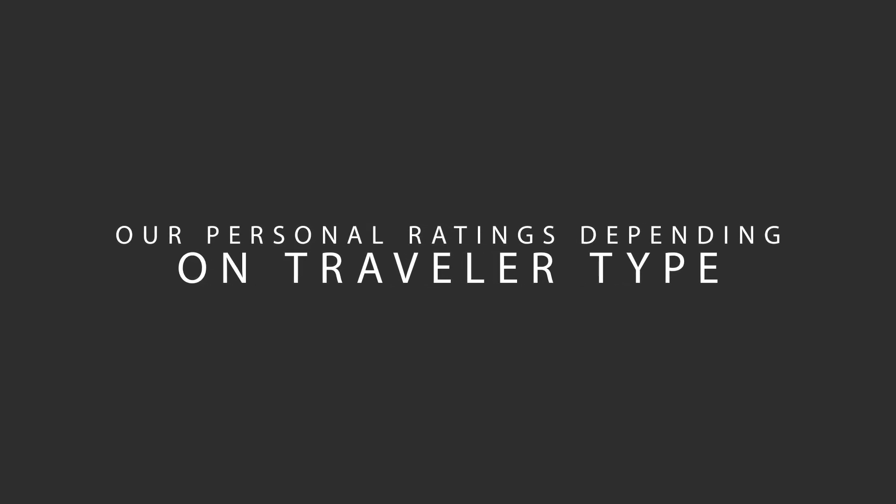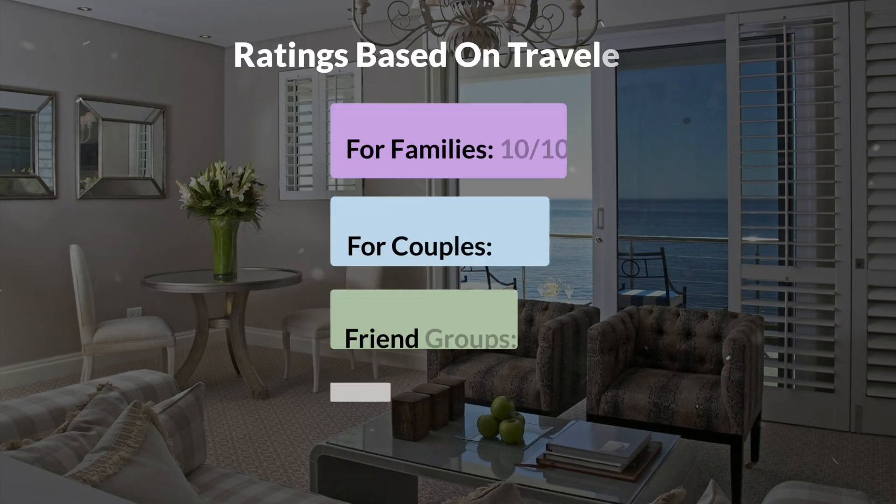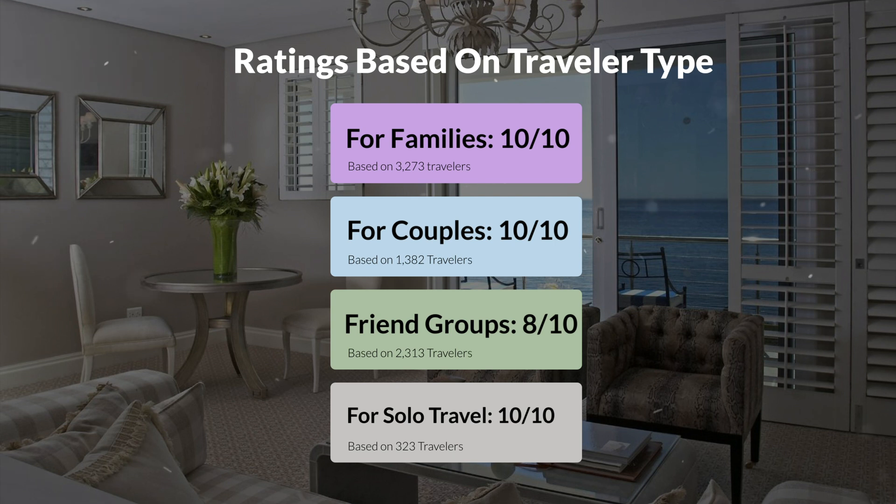Now, let's move on to our personal ratings for this hotel, depending on the type of traveler. For families: 10 out of 10. For couples: 10 out of 10. For friend groups: 8 out of 10. For solo travel: 10 out of 10.